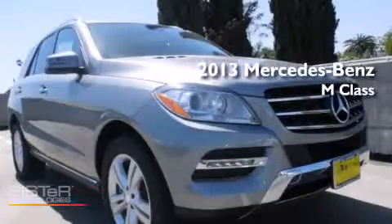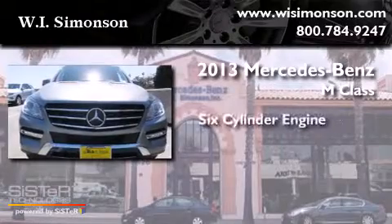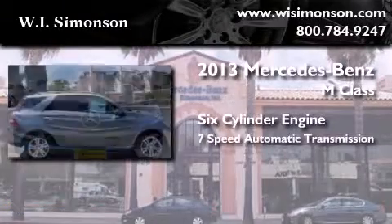This is a brand-new 2013 Mercedes-Benz M-Class. It features a six-cylinder engine and a seven-speed automatic transmission.